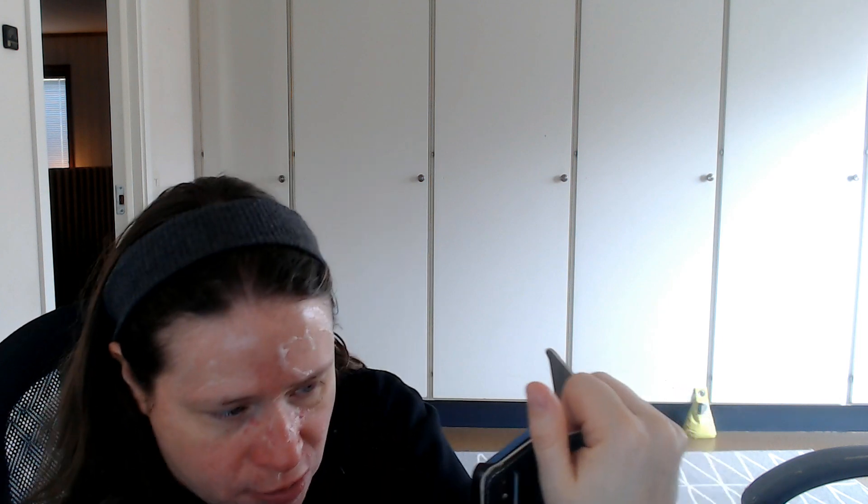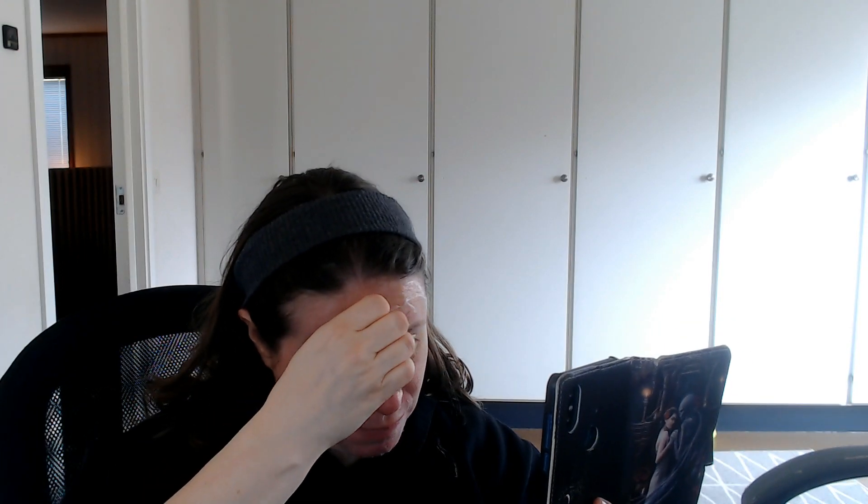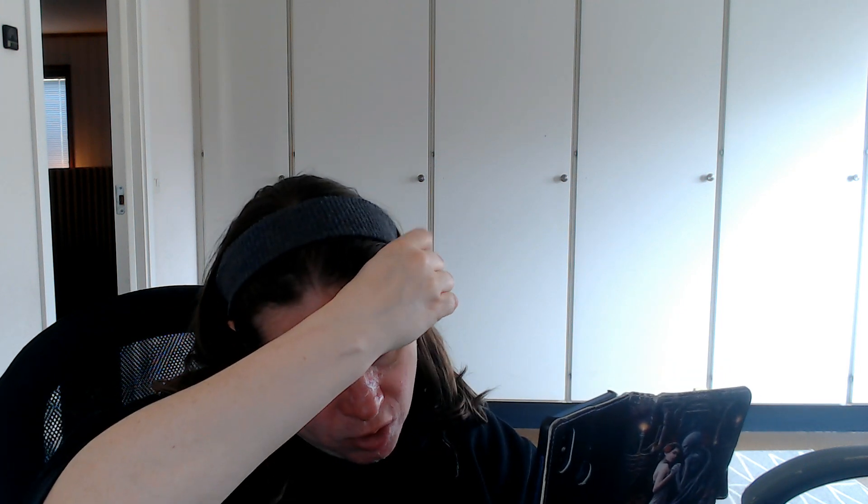I will definitely say that peeling this off from this brand is not bad like it was the last time I remember. Not that it was extremely painful, but it was a little bit painful when I pulled it off. But like I said, it could have been me being aggressive because I have absolutely no fingernails, so I have to really get in there and I think I pinch a little bit more than I intended just to make sure I get a grip.